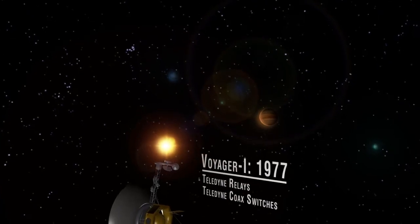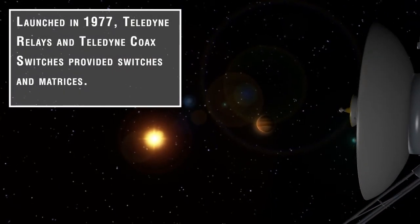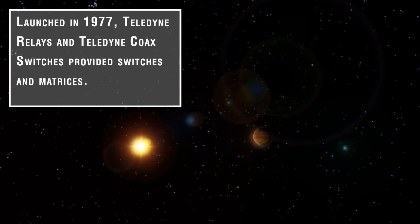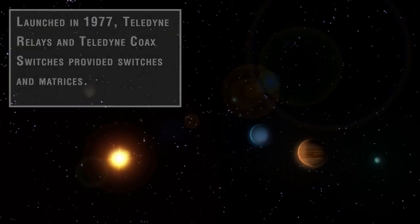Voyager 1 was launched in 1977 to study the outer reaches of space, and is now beyond the edge of the solar system. In their inaugural production, Teledyne Relays and Teledyne Coax Switches provided discrete coaxial switches and matrices to the Voyager program as part of the communications package.